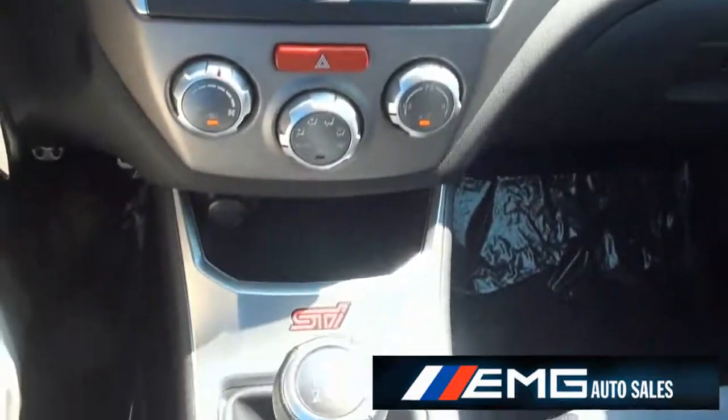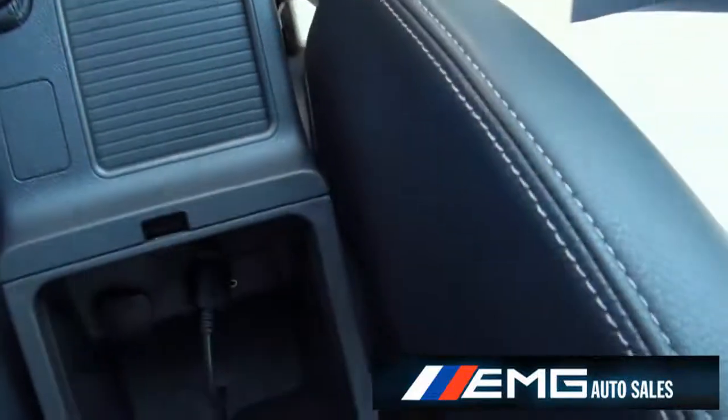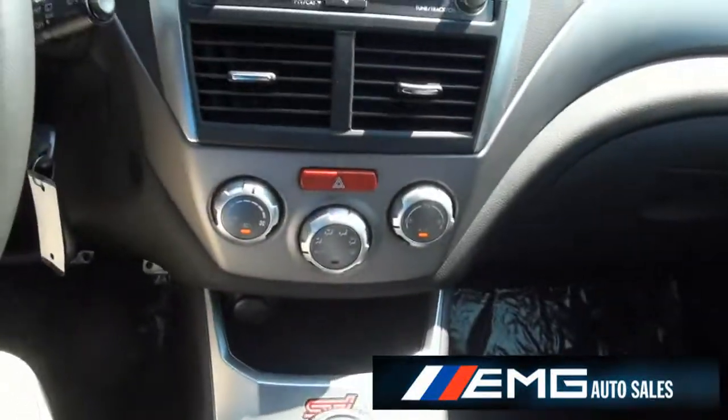CD changer, air of course, cup holders. It also has a nice suede shifter. You even have the iPod adapter in there and an auxiliary input for any type of audio that you wish.